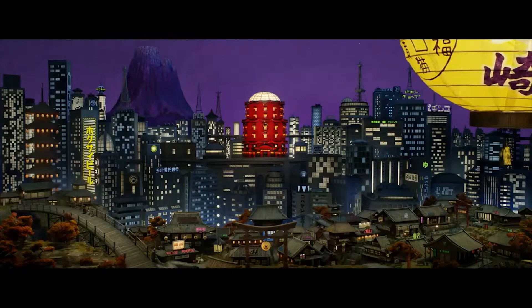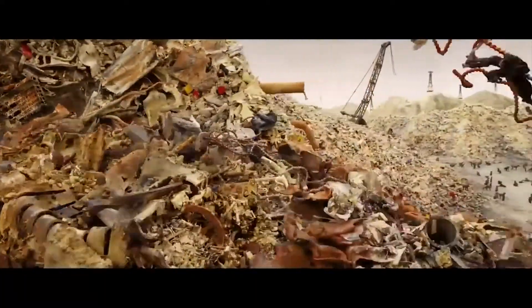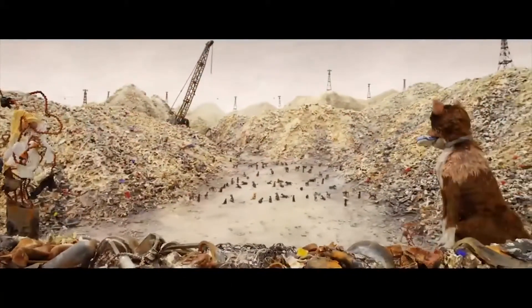The use of the sets makes the city feel as though it goes on forever, with every inch being used for a large building of some sort. This has a heavy contrast against the sets used for Trash Island.